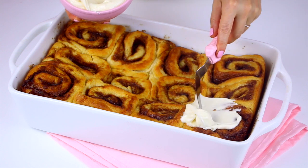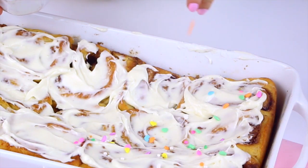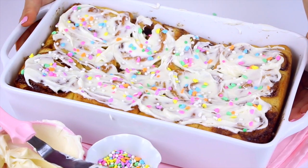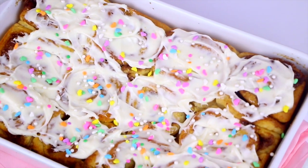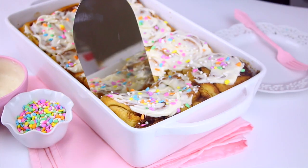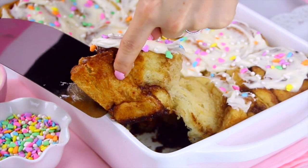Spread the icing right over the warm cinnamon rolls. I added my own fun touch — rainbow confetti pastel sprinkles and edible sugar pearls, because these cinnamon rolls deserve sprinkles and sugar pearls, they are that good. If you're not eating these right away, store the cinnamon rolls unfrosted in an airtight container at room temperature for a few days, or freeze them for a few months. When you're ready to serve, just reheat them, add the icing, and enjoy.